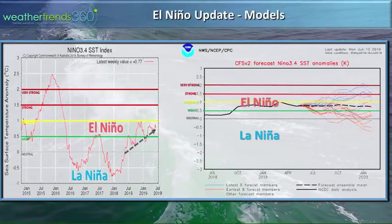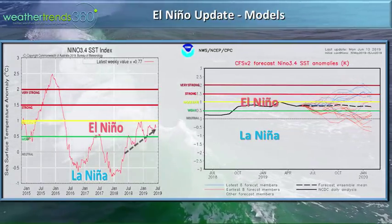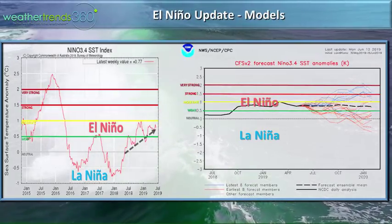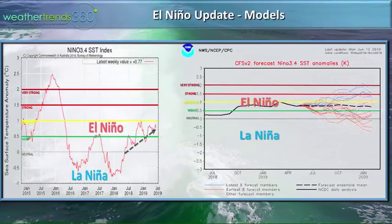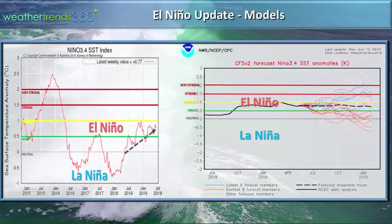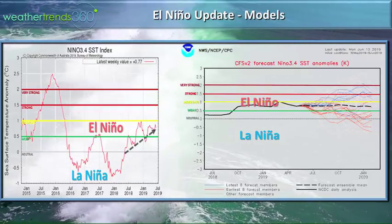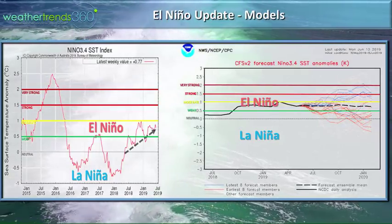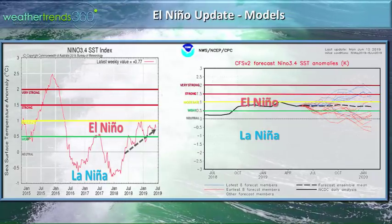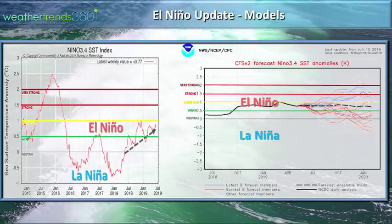We've gone from a La Niña pattern last year, increasing late last year, toward a neutral phase, and now we're very much in a weak, borderline moderate El Niño event. Models show that again maintaining that weak El Niño status, maybe all the way into winter. It will have some implications both on the hurricane outlook and the winter ahead. But right now it is considered a weak El Niño.